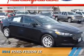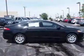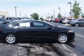Presenting the 2014 Ford Fusion. It's powered by front-wheel drive, a 2.5-liter four-cylinder engine, and an automatic transmission.